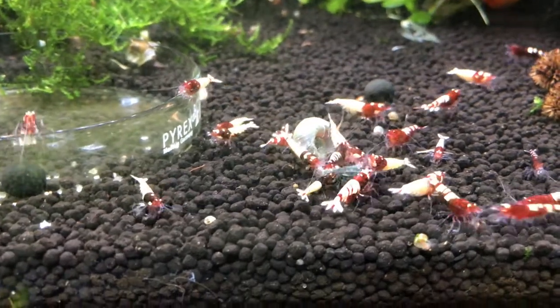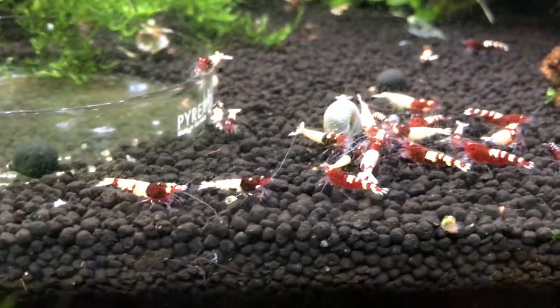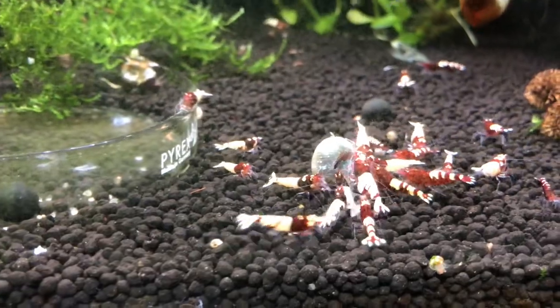Hey YouTube, it's June 2017 and it's time to do an update on my shrimp tanks. We'll go ahead and start over on this side of the room this time.